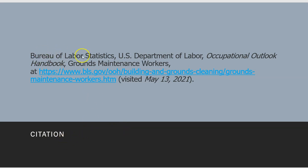Citation: Bureau of Labor Statistics, U.S. Department of Labor, Occupational Outlook Handbook, Grounds Maintenance Workers.